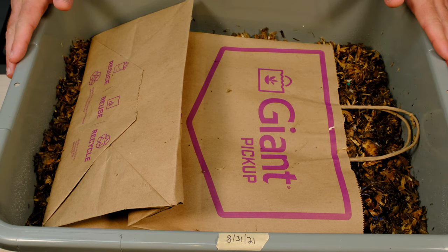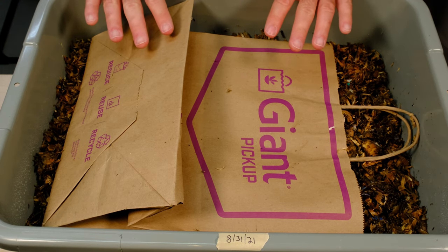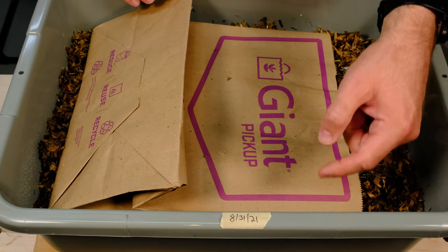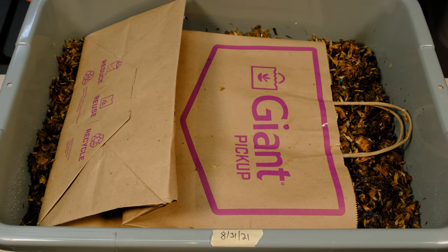That's it for my update for this week. We'll come back to this and see how they keep doing. I do have this system sitting next to my old African night crawler system right next to the edge, so they can go back and forth if they need to. I figure it would be safe to give them a way out, or more worms a way in, if they really like this system. Thank you for watching, and if you have any comments or questions, please leave them down below.